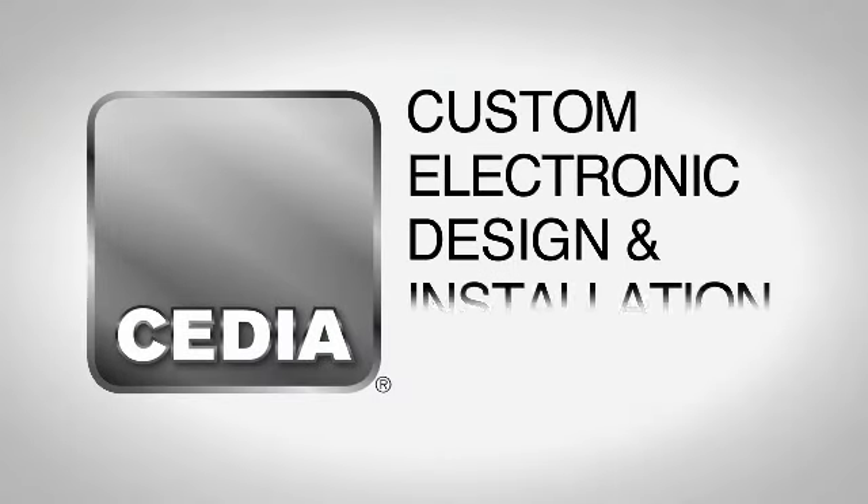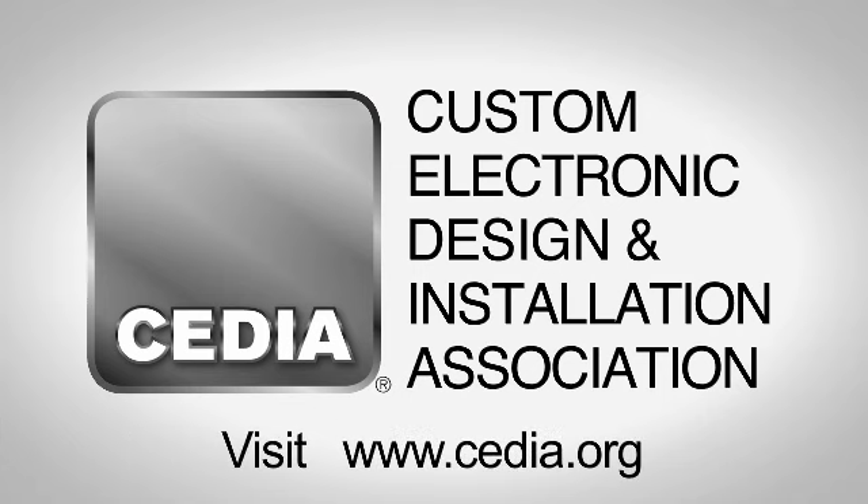Partner with an electronic systems professional in your area. Go to CEDIA.org.